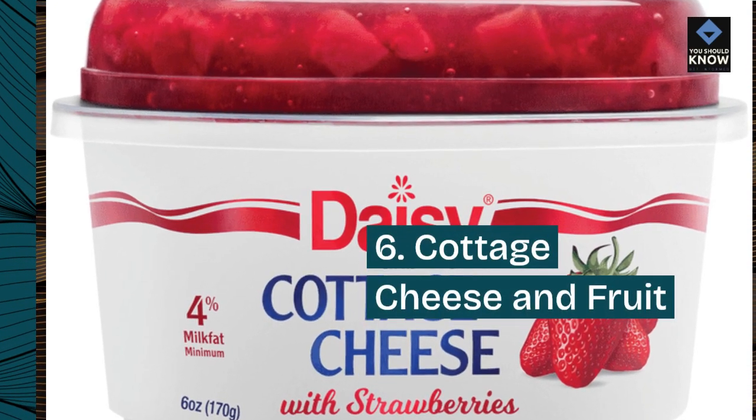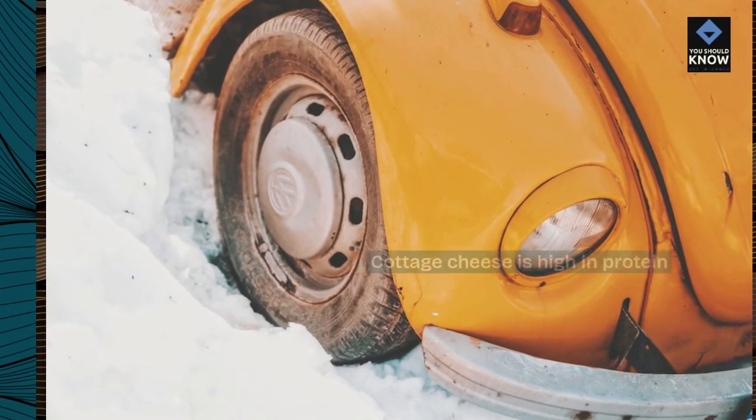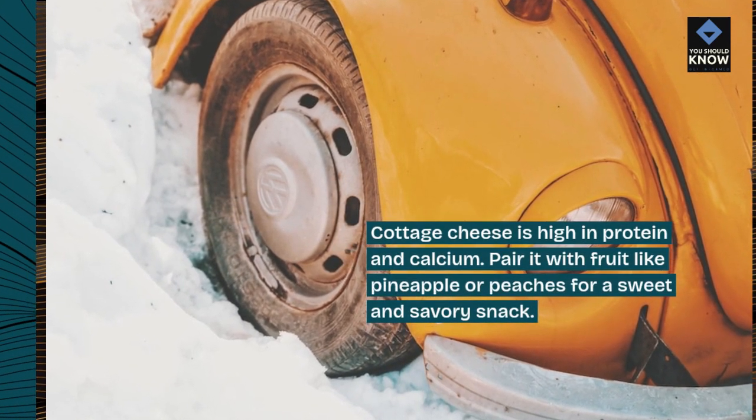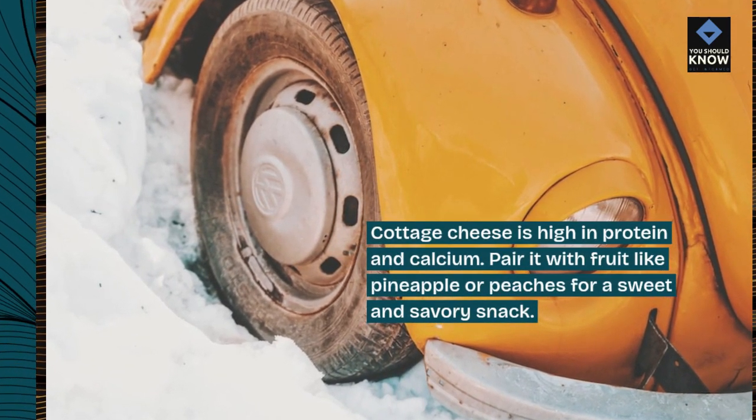6. Cottage Cheese and Fruit. Cottage cheese is high in protein and calcium. Pair it with fruit like pineapple or peaches for a sweet and savory snack.